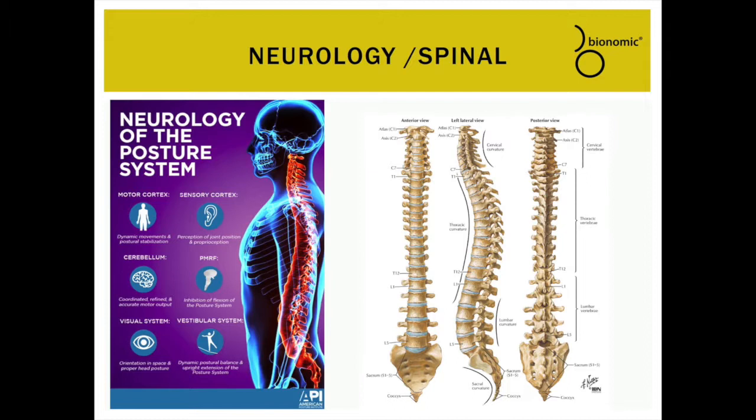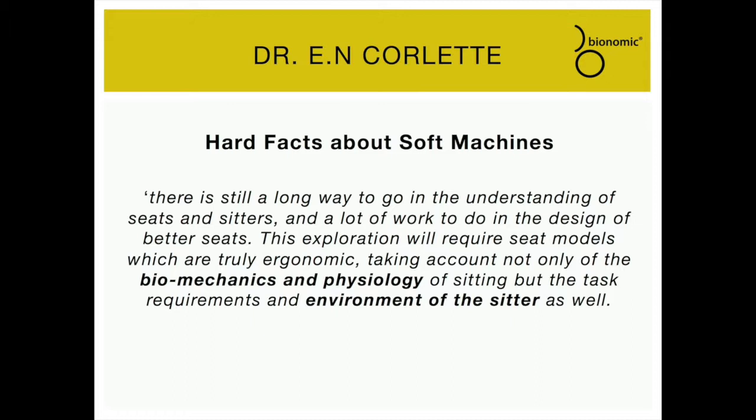Let's hear from some leading people within the ergonomic field and their perspective of what is needed to be effective and efficient regarding seating design. Ian Corlett, in the preface of Hard Facts About Soft Machines, paraphrased: the sitter's environment, the biomechanics, and the physiology of the occupant need to be better explored when designing seat models that are truly ergonomic.